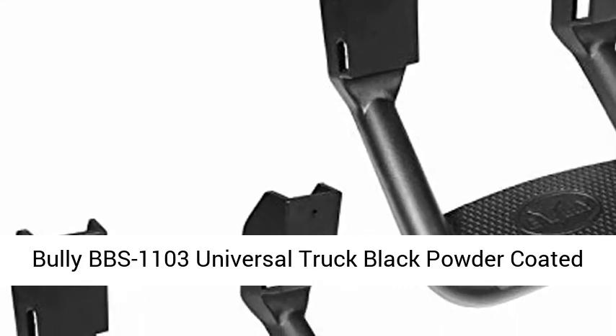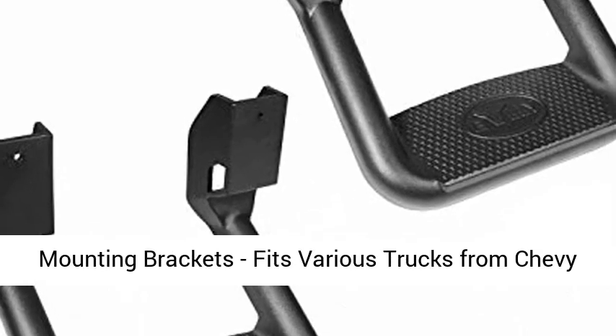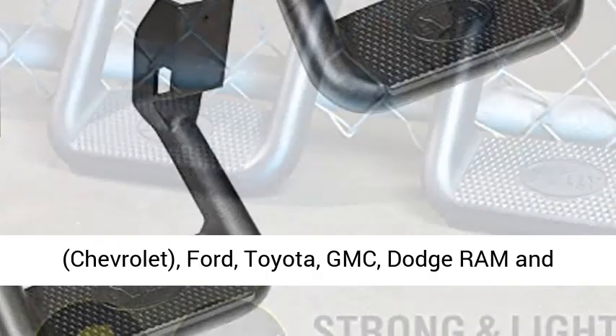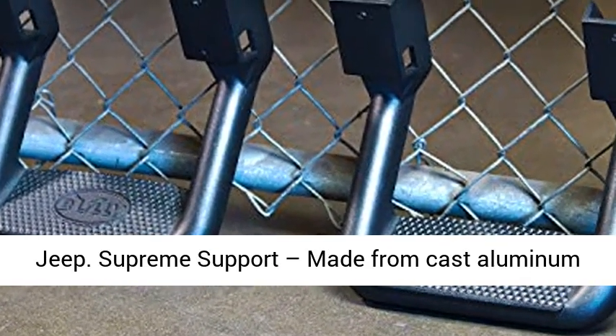Bully BBS 1103 Universal Truck Black Powder Coated Side Step Set, two pieces, one pair, includes mounting brackets. Fits various trucks from Chevy, Chevrolet, Ford, Toyota, GMC, Dodge Ram, and Jeep.